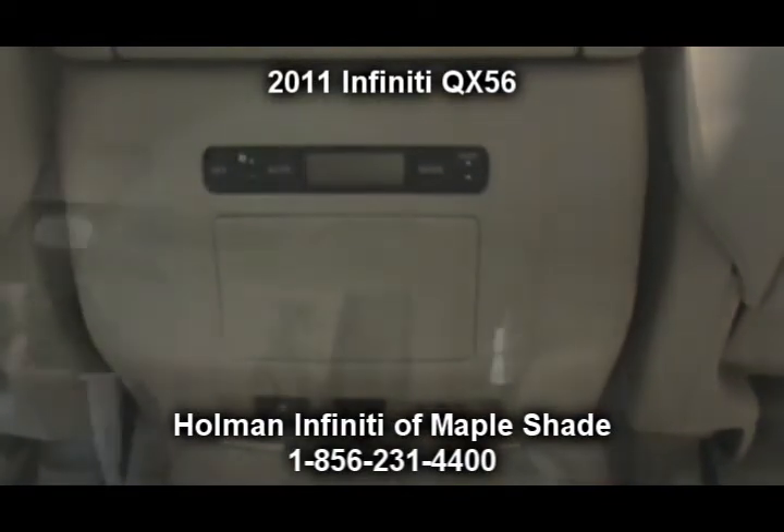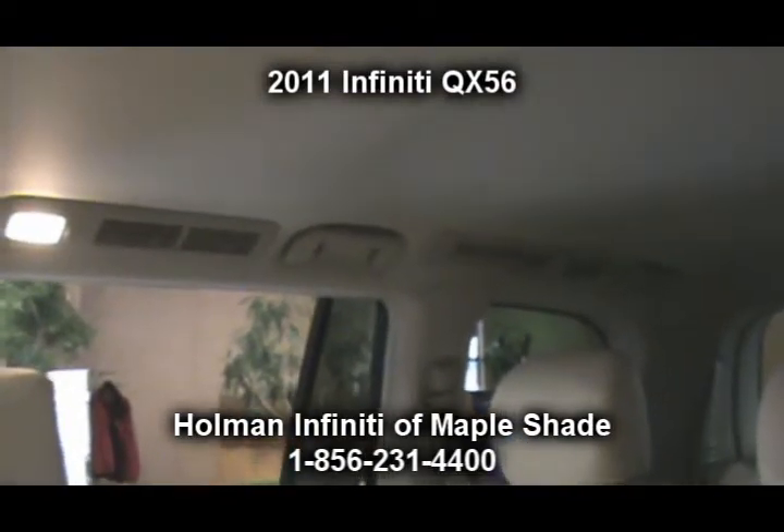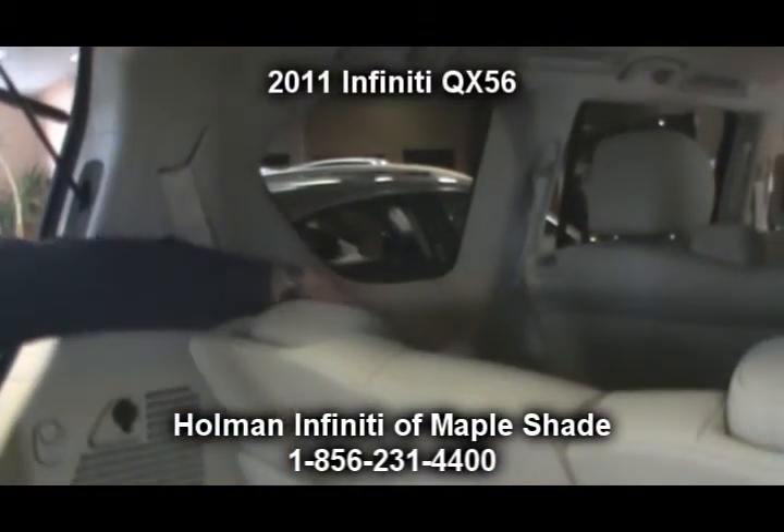For added safety, the QX56 comes equipped with power heated outside mirrors with integrated turn signals, power folding and tilt down functions, and courtesy lights.